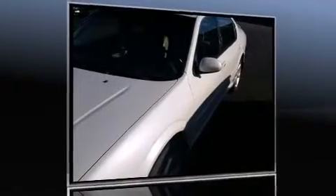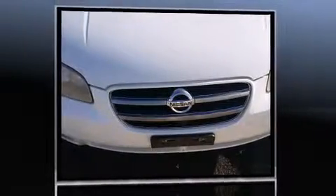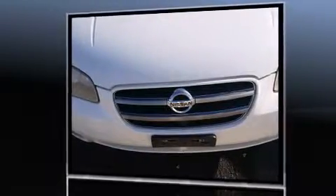You can expect a lot from the 2002 Nissan Maxima. This four-door, five-passenger sedan provides exceptional value. It features a front-wheel drive platform, an automatic transmission, and a 3.5-liter six-cylinder engine.